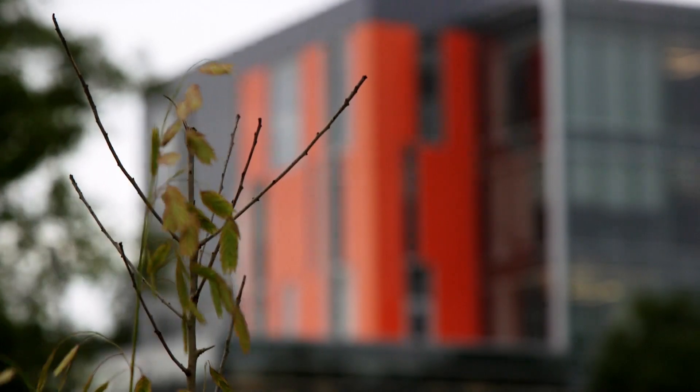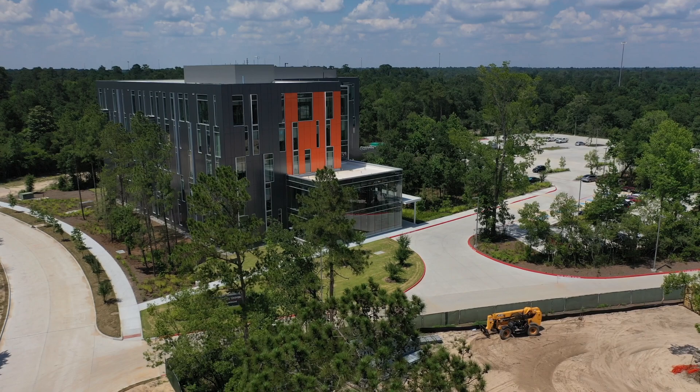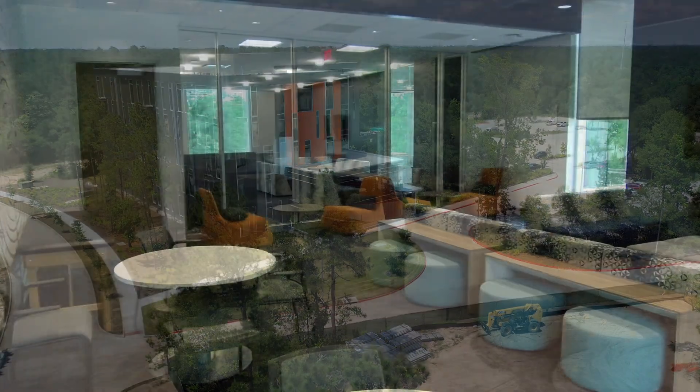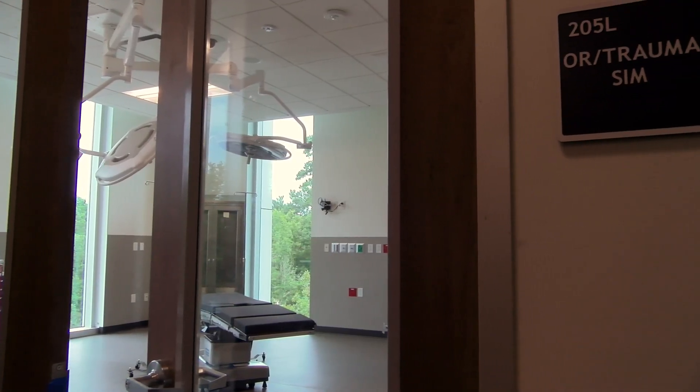Nestled among the pines in Grand Central Park, the impressive glass-and-steel college was designed to encourage collaboration among the medical students and features open spaces, flexible learning classrooms, and state-of-the-art simulation labs.